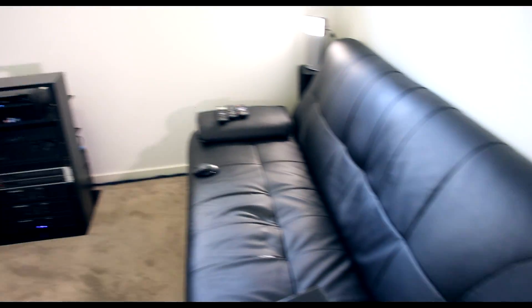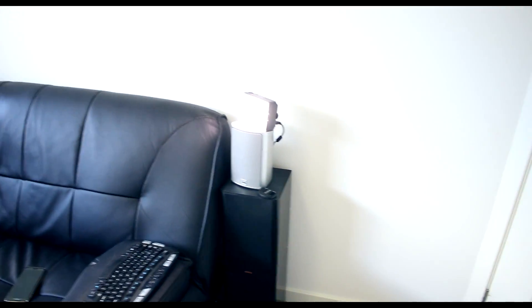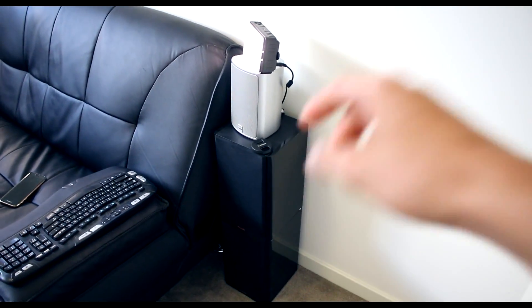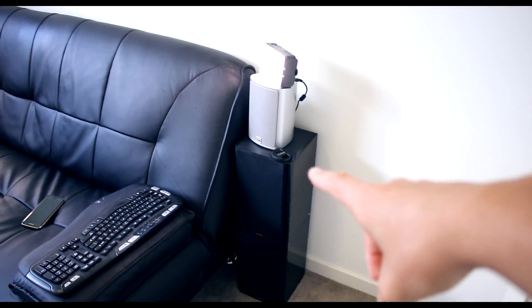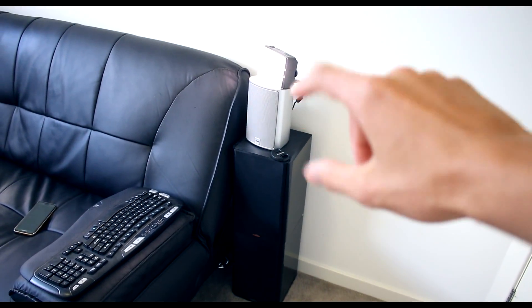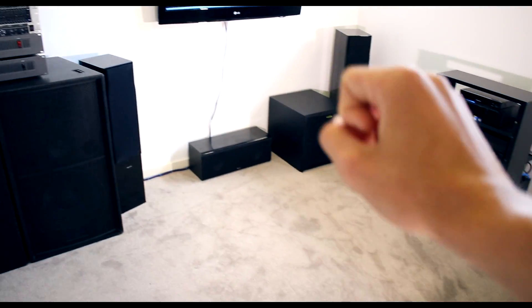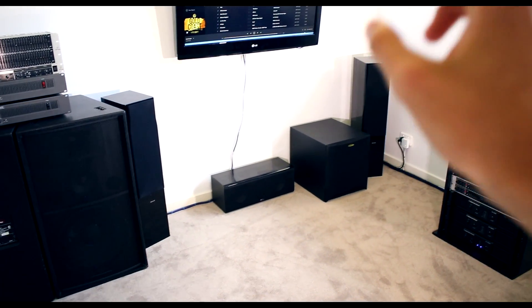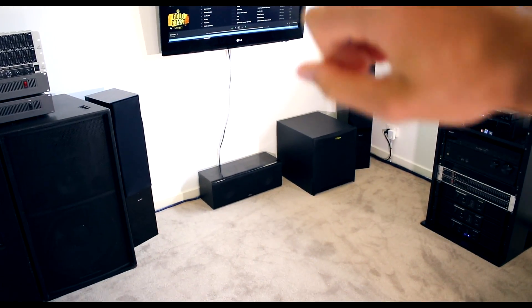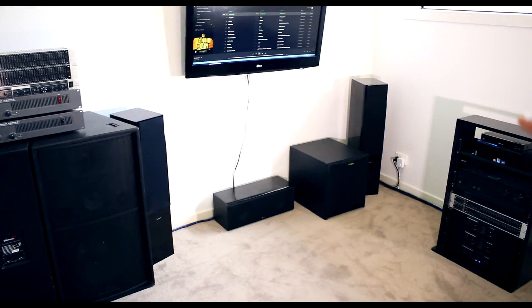I'm just going to go over the design of the system, and then I'll have another separate video completely which will go into much more detail of all the components I'm using. This is just going to be a very short video. For rears, there's going to be a 5-inch woofer and a Dayton Audio Air Motion tweeter, in nice little sealed white painted boxes. The center channel, left and right are all going to be dual 6-inches with those Air Motion tweeters in the middle — so 6-inch, Air Motion tweeter, then another 6-inch, sealed enclosure. All three are going to be exactly the same.